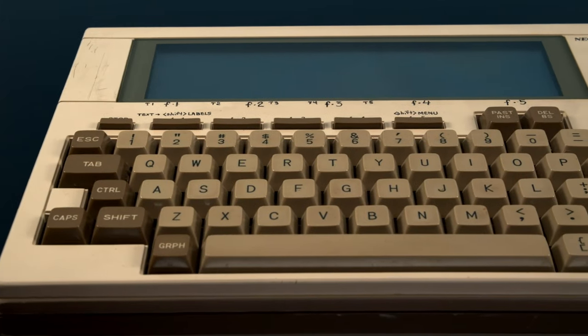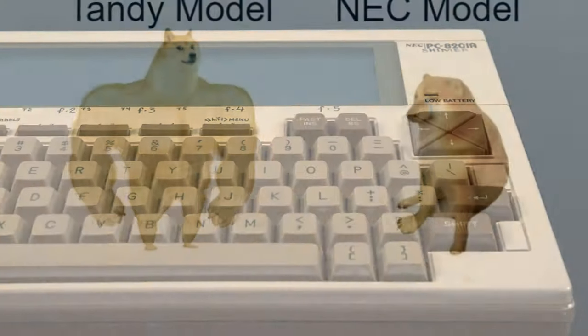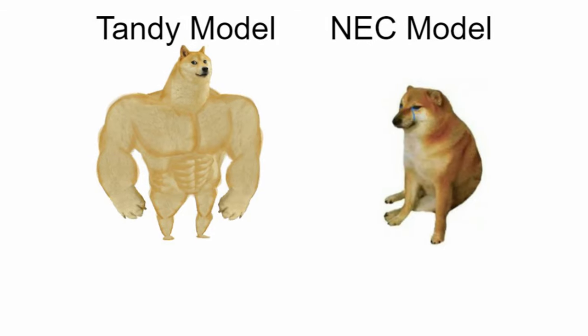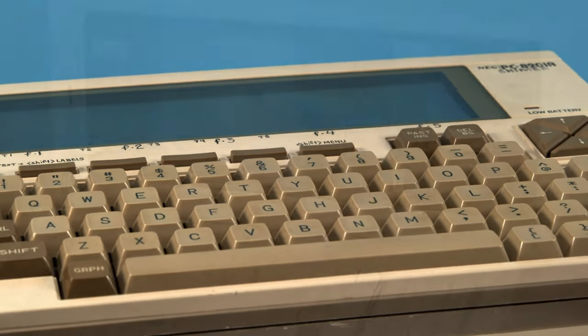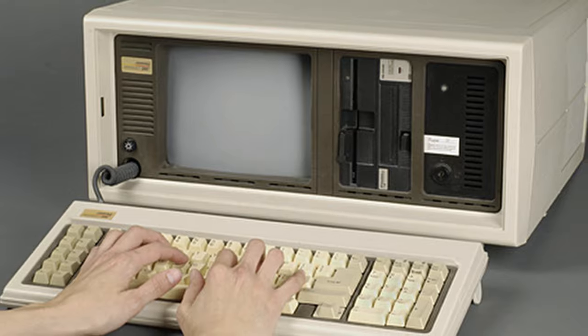Overall, I think this system is pretty neat. If I was around at the time, I would probably have still chosen the RadioShack model for its additional customer support and more widespread adoption, but both systems are really impressive portable computers from a time when portability usually meant making far more sacrifices.